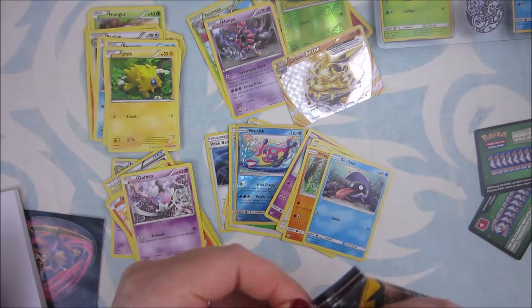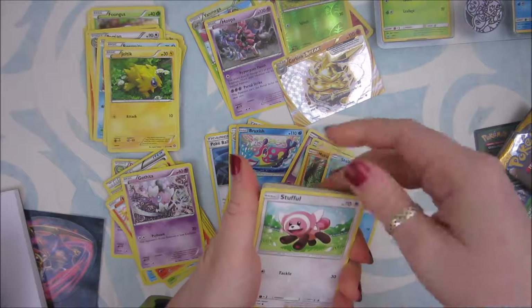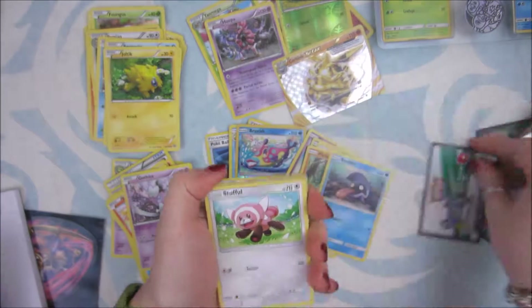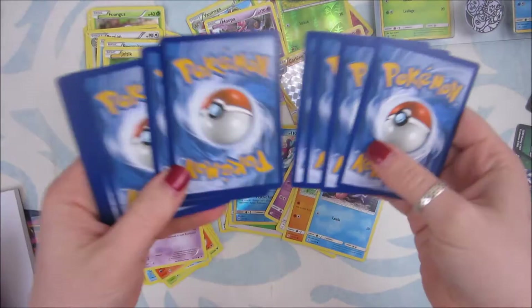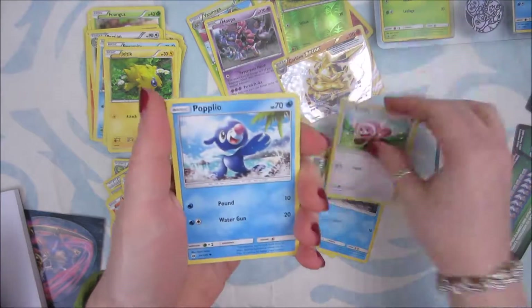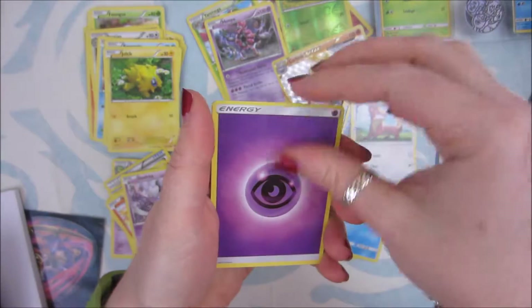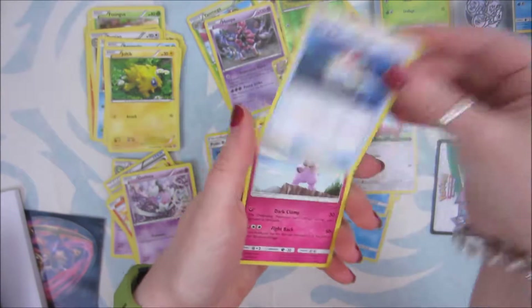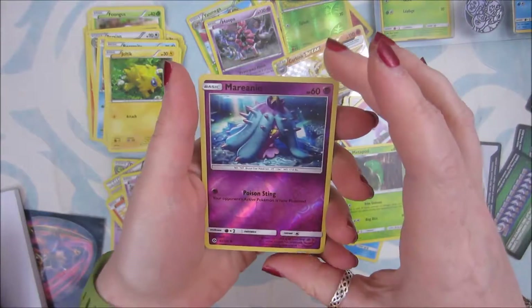Last card, last pack before the battery dies. Come on. Ooh! White code. I see something shiny. Stufful. Popplio. Zubat. Shellder. Yungoos. Energy. Poké Ball. Granbull. Metapod. Reverse Holo Marin. And...